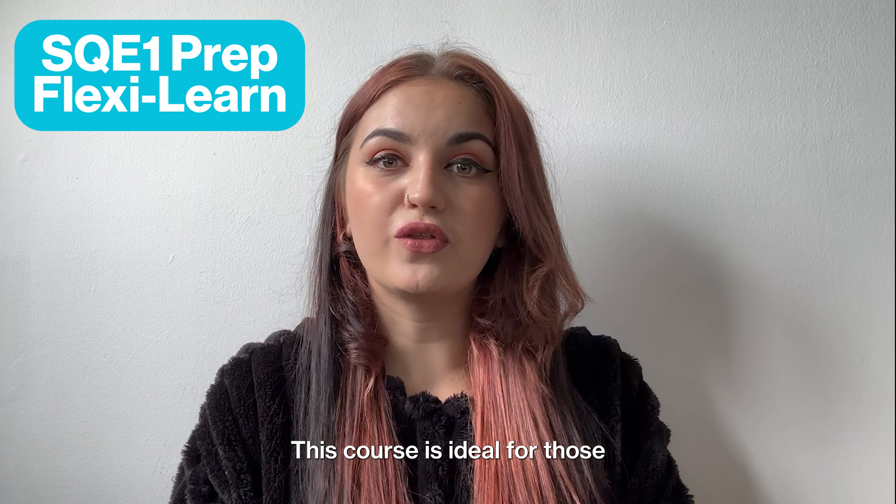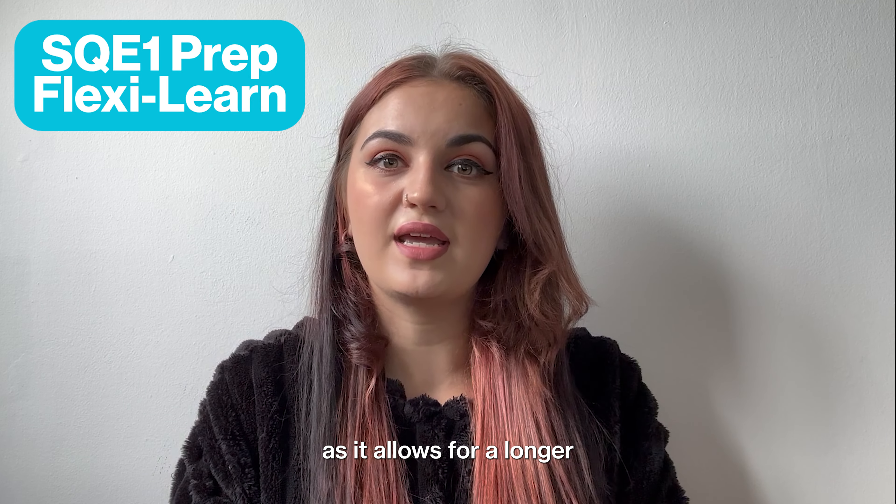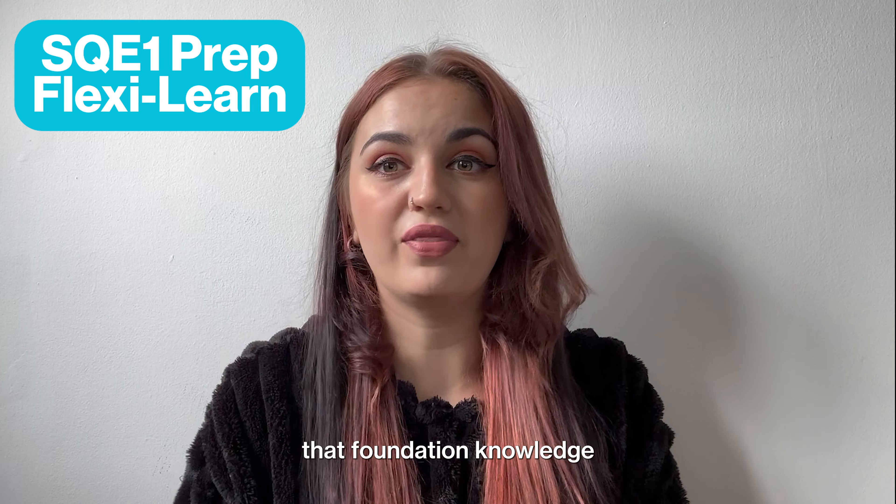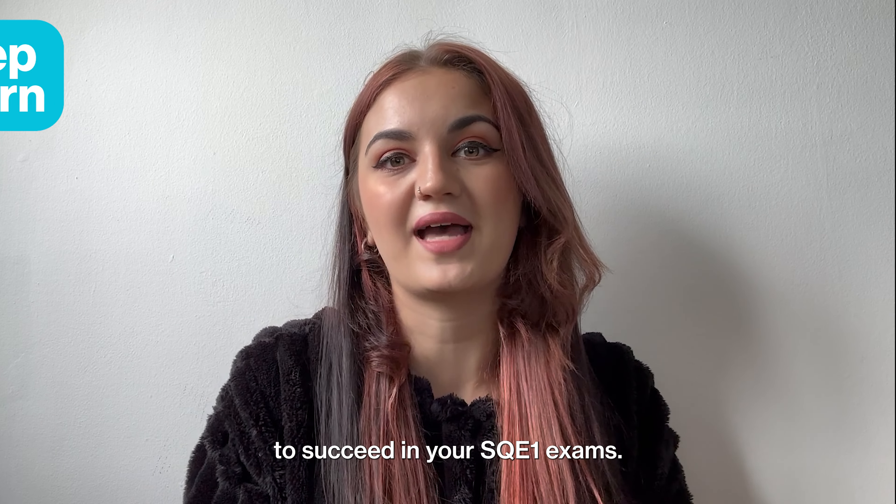This course is ideal for those without a recent UK law degree, as it allows for a longer period of study, giving you the time to build that foundation knowledge to succeed in your SQE1 exams.